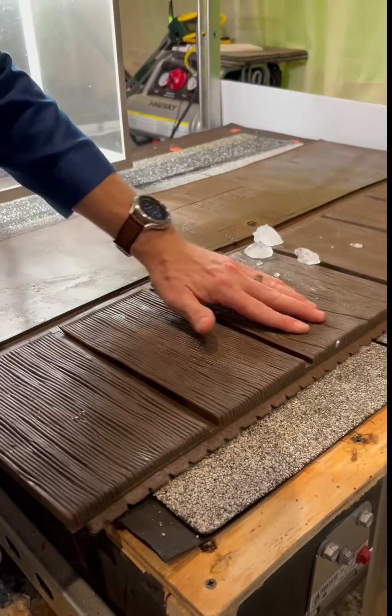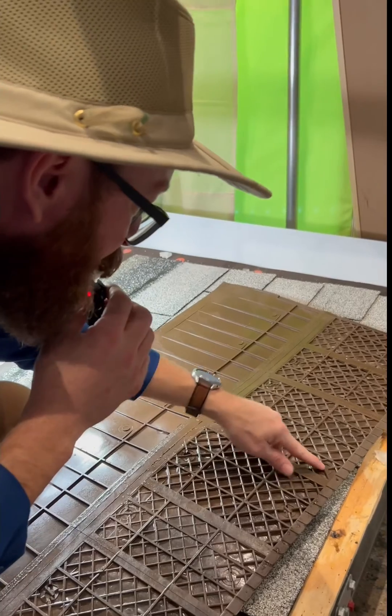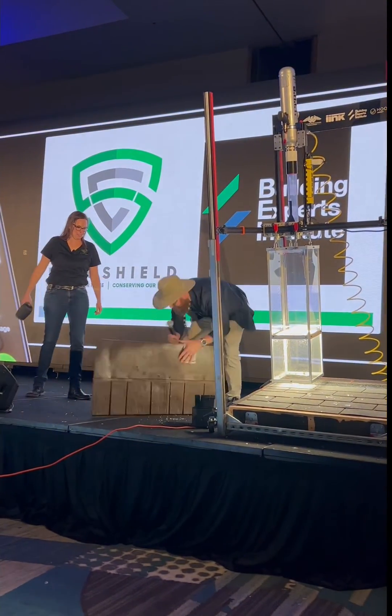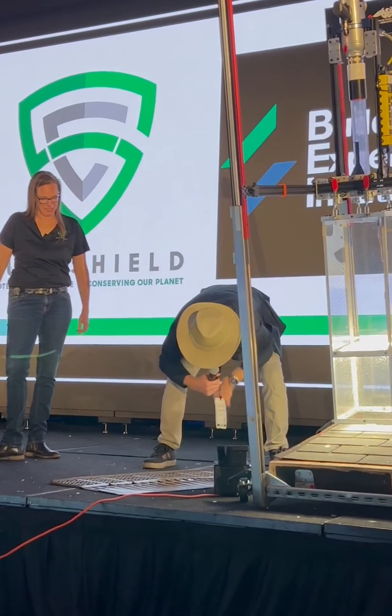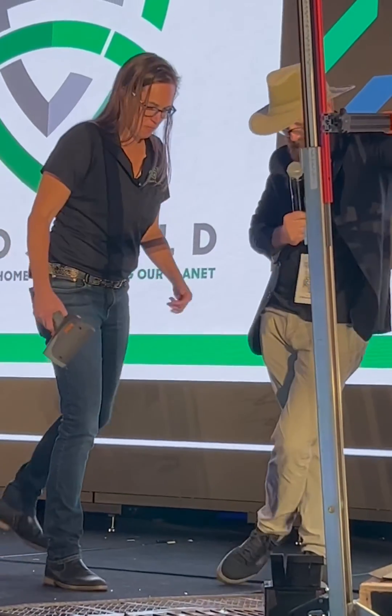If that didn't damage it, then it might actually be hail proof. It's got to have damage under it, right? Oh — that's from the nails. All right, it looks to me like it's ready to go, be nailed on a roof.